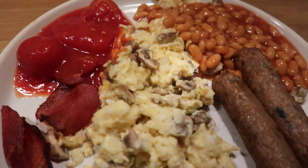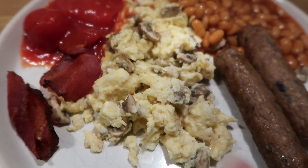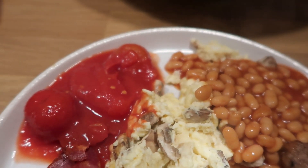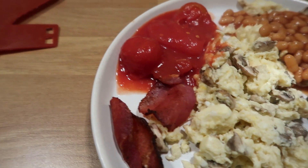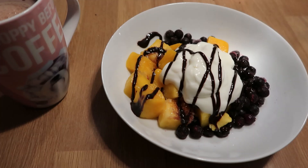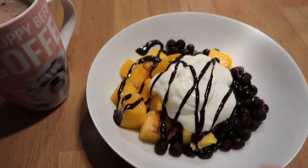This is tonight's tea. We've got the Linda McCartney vegetarian sausages — the red onion ones which are free. We've got eggs and mushrooms, so that's protein and speed food. We've got beans which are a free food, and tomatoes which are a speed food. And bacon which has gone very crispy — I did it in the air fryer. That's free and protein because it hasn't got any fat on it. I'm pretty hungry tonight so I've also defrosted some blueberries and mango.